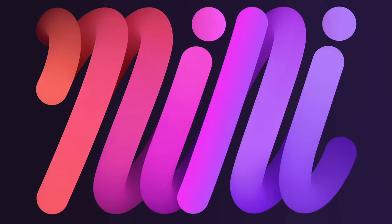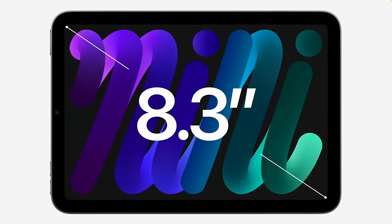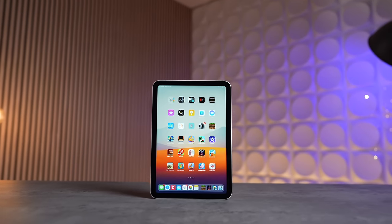In this video I'm going to answer every possible question you have about it, as well as sharing the top five major changes that we can expect. The biggest reason why I think the iPad mini 7 Pro is going to be so special is that the current one is just so amazing.